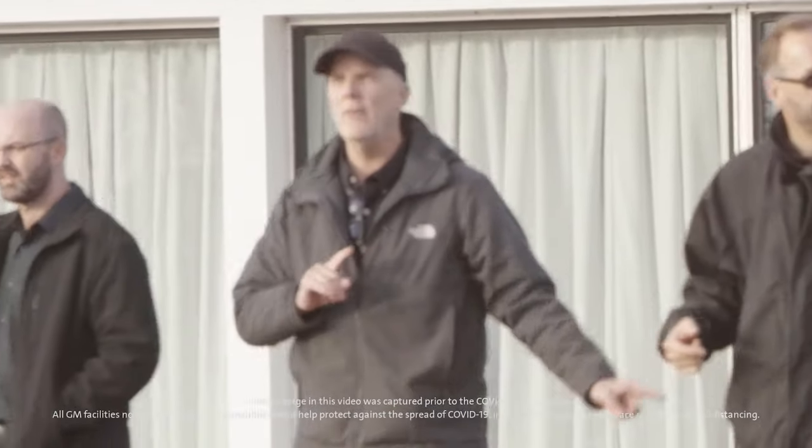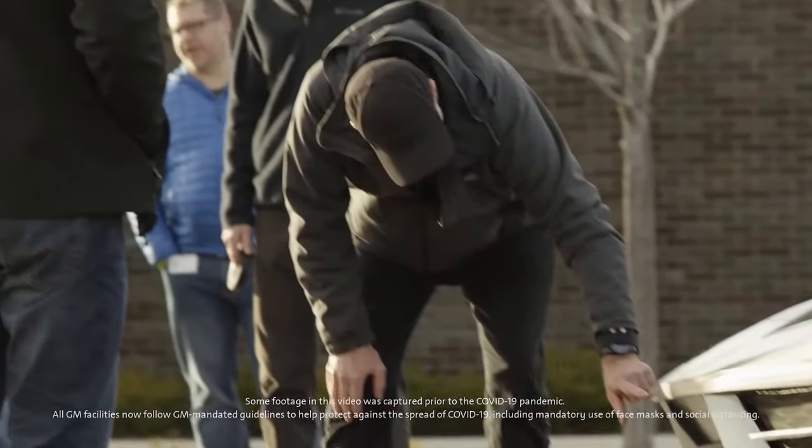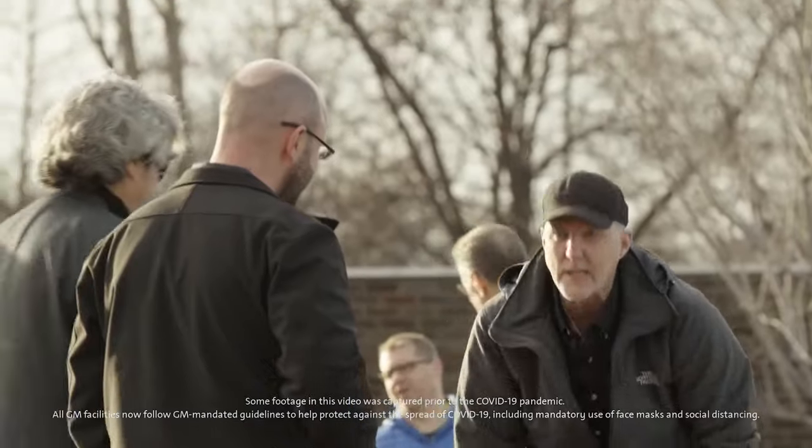Over the course of my career, I've been involved with Corvette at one level or another, probably from my first day of becoming part of the Corvette team all the way to the current 2020 Stingray.